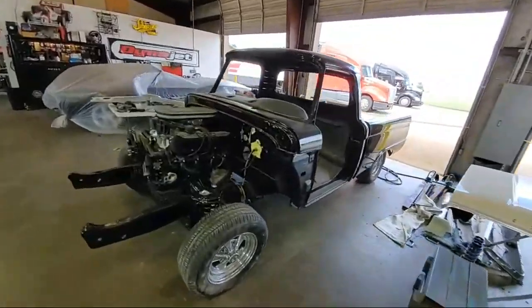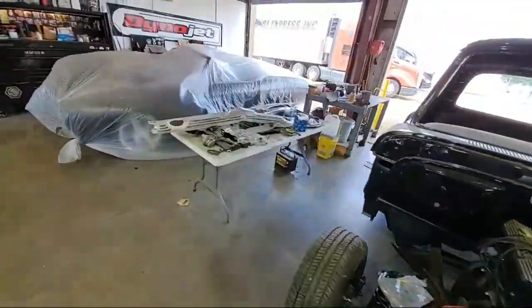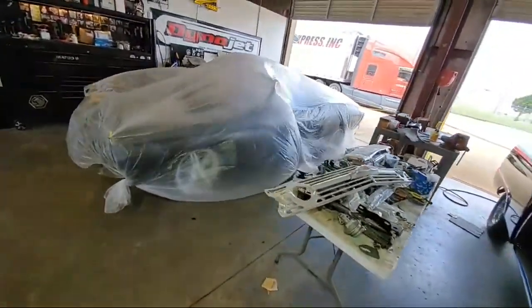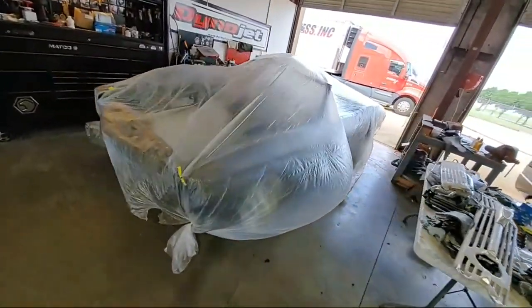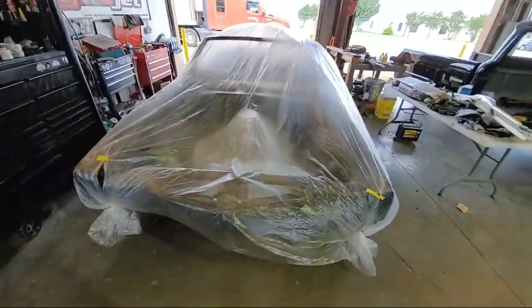We're just going to sneak around and look at some of these projects. There's a bad boy Chevelle under there — that's a twin turbo build. More on that one later. Stay tuned to SamSpace81.